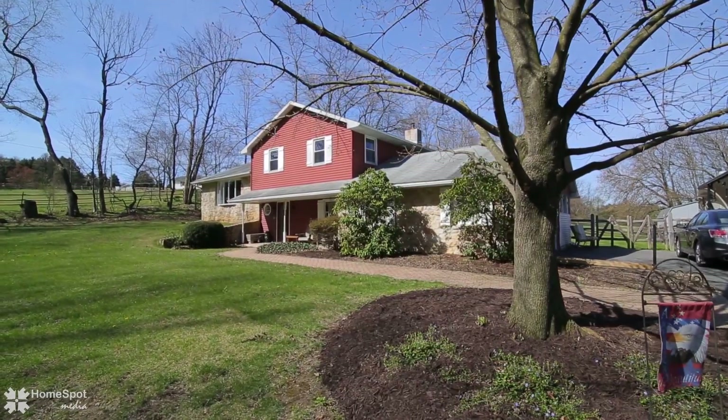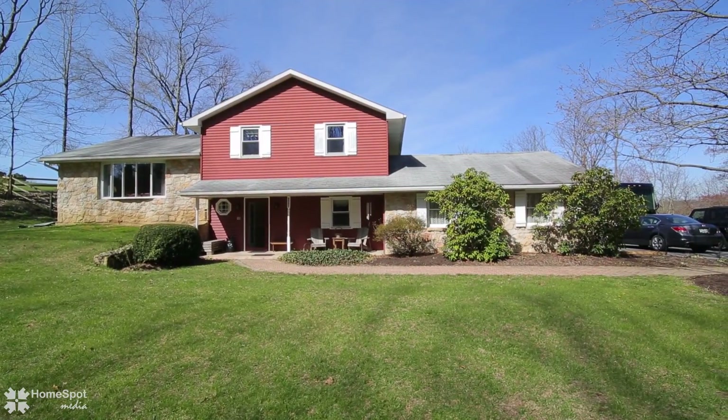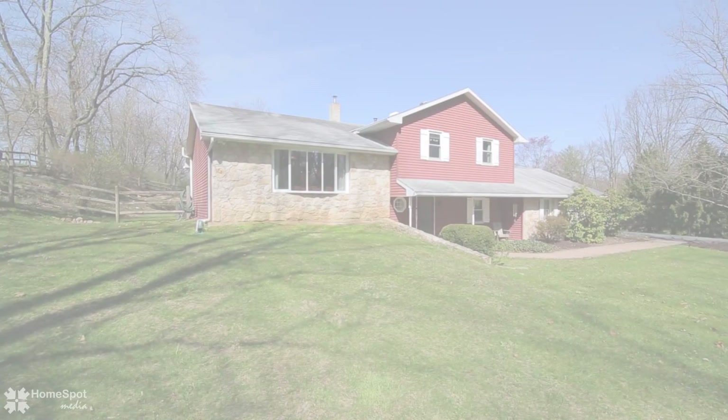Welcome to 3921 Freedons Road. Country living meets modern charm in this meticulously cared for four bedroom, two and a half bath split level.